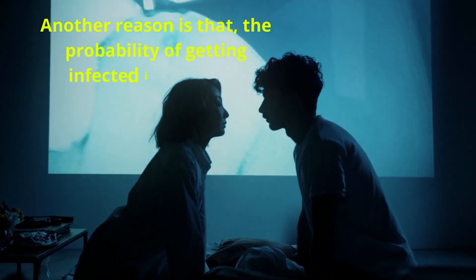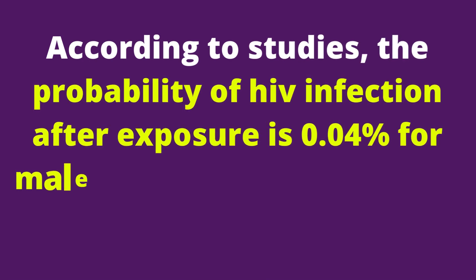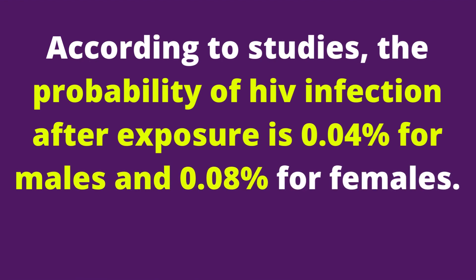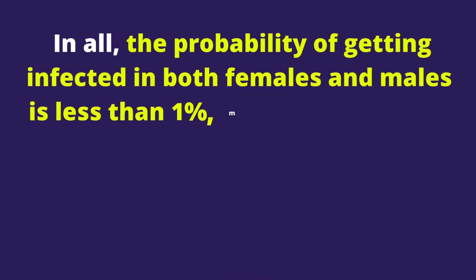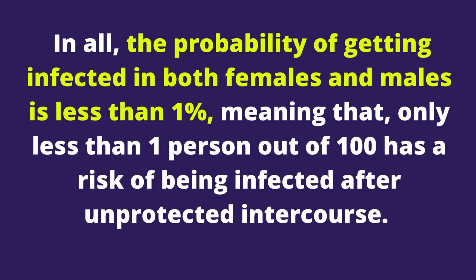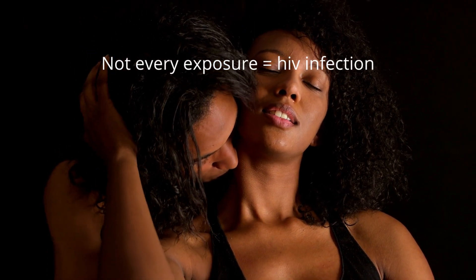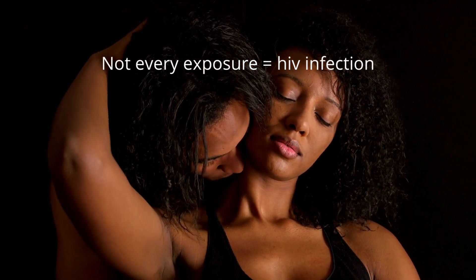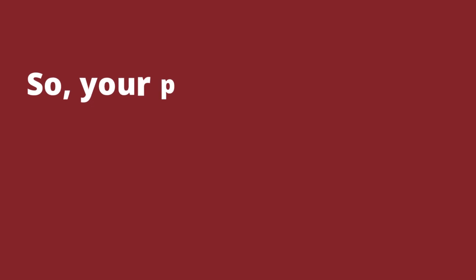Another reason is that the probability of getting infected is very low. According to studies, the probability of HIV infection after exposure is 0.04% for males and 0.08% for females. Overall, the probability of getting infected is less than 1%, meaning only less than 1 person out of 100 has a risk after unprotected intercourse. It is not a must that every exposure results in an infection. Many people have had unprotected sex with HIV positive partners and by chance did not catch the virus, so your partner could still be negative because he or she is not yet infected.